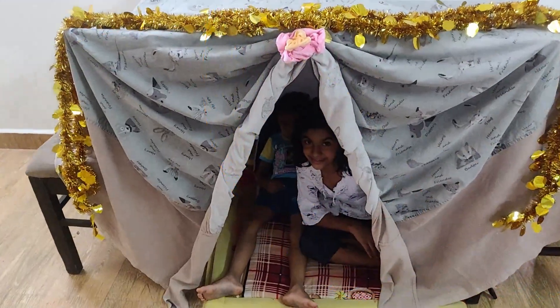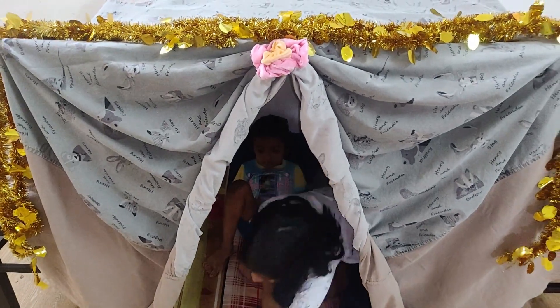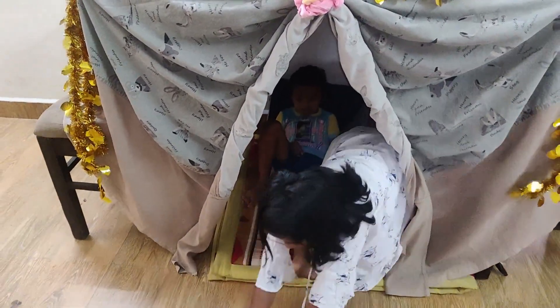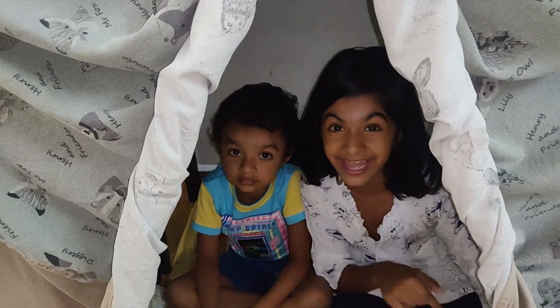My tent is ready. Now I am going to pick my dolls. Come on. Tonight I am going to stay in my tent.